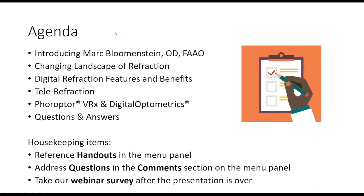I've had the pleasure of knowing Dr. Blumenstein for about 12 to 15 years. Tonight we're going to talk about the changing landscape of refraction, digital refraction features and benefits, and spend a little time talking about telerefraction. At the end of the presentation I'll talk specifically about our Reichert Phoropter VRX and something called Digital Optometrics that Dr. Blumenstein will also touch on.